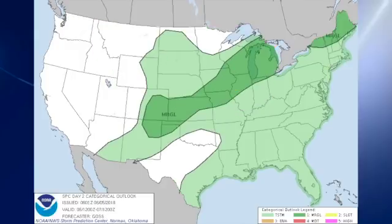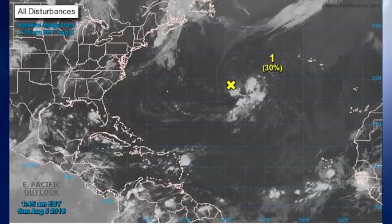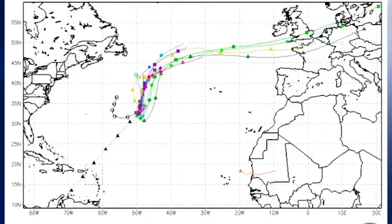The day two outlook includes a marginal risk all the way from Maine across the eastern Great Lakes down into the northeastern corner of New Mexico. And on day three, the marginal risk drops down into the Ohio River Valley. The tropics still remain relatively quiet. We do have an area of disturbed weather that could be slowly gaining some subtropical or tropical characteristics over the next several days, though it's projected to remain well out to sea.